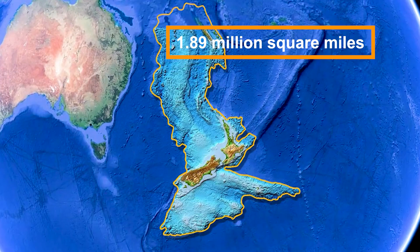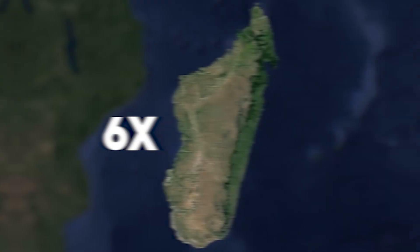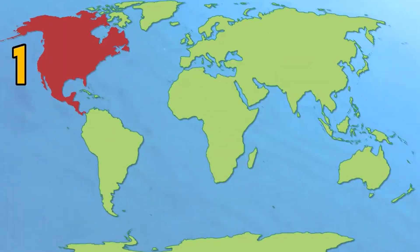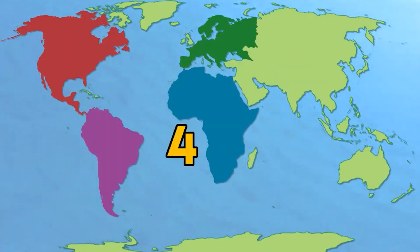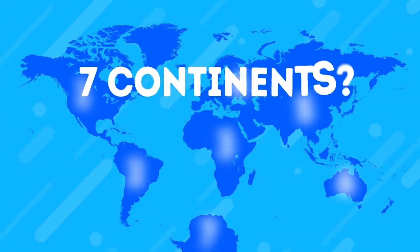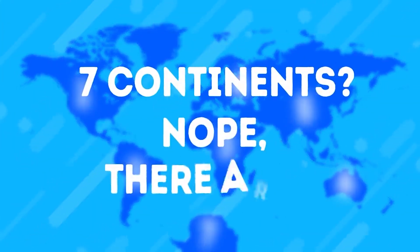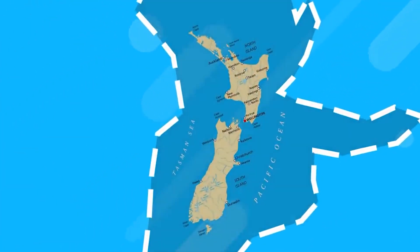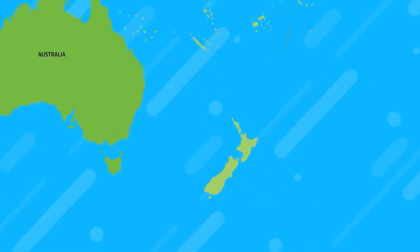Zealandia covers 1.89 million square miles and is about six times the size of Madagascar. Even though encyclopedias, maps, and search engines have long claimed that there are only seven continents in the world, the team insisted that there are more than seven. There are eight of them, and the most recent one is the world's smallest, thinnest, and youngest, surpassing all prior records.